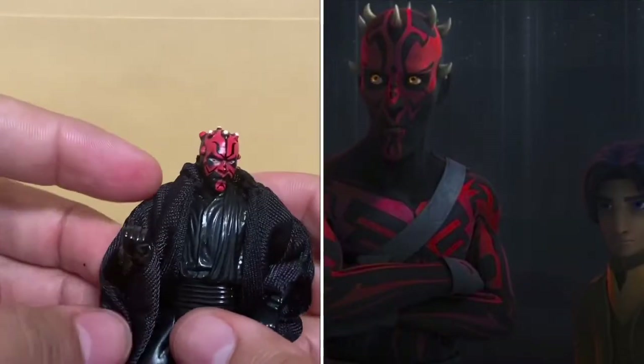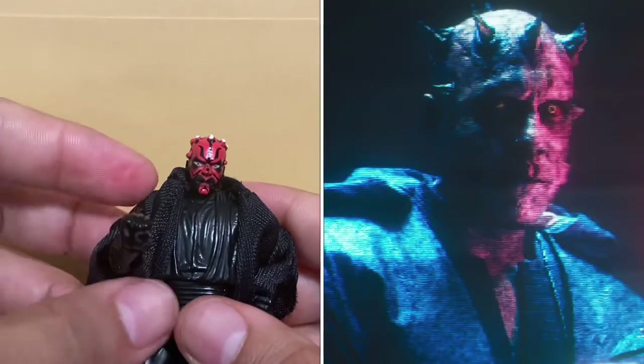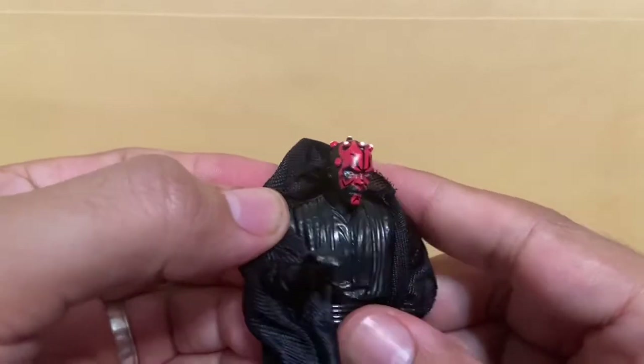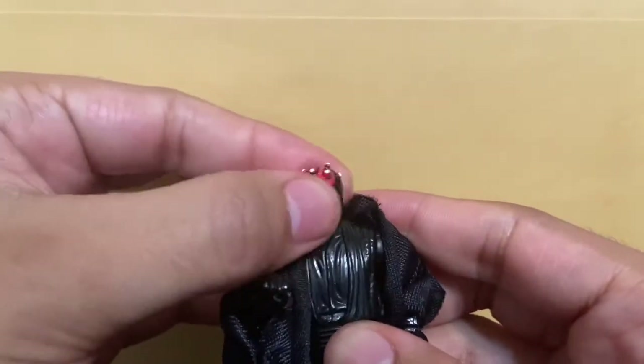The actual actor Ray Park did a cameo as Darth Maul — appearing as Crimson Dawn — at the end of Solo: A Star Wars Story. If you guys haven't seen that already there's a really cool clip on the internet. Just some more of his armor detail of course. And for articulation, he does have a swivel head.